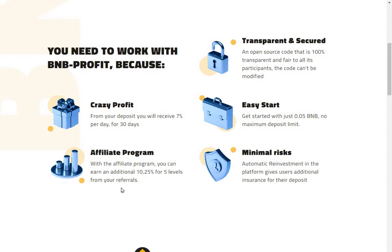With the affiliate program you can earn an additional 10.25% for five levels from your referrals. There's an open source code that is 100% transparent and fair to all participants - the code can't be modified. Get started with just 0.05 BMP, no maximum deposit limits, minimal risks, automatic reinvestments, and the platform gives users additional insurance for their deposits.